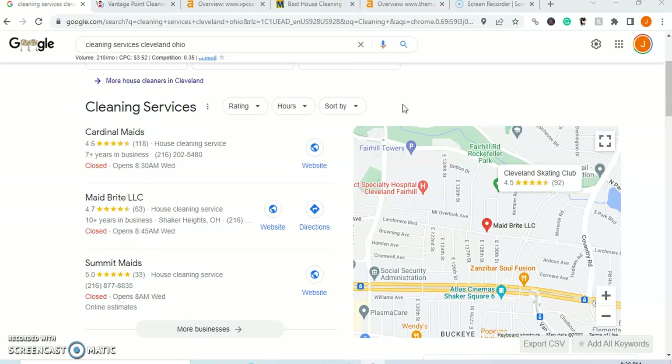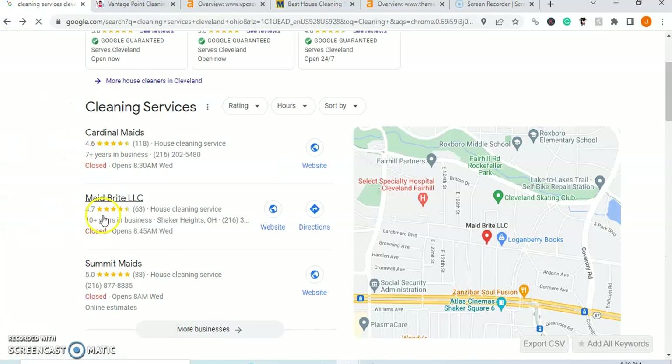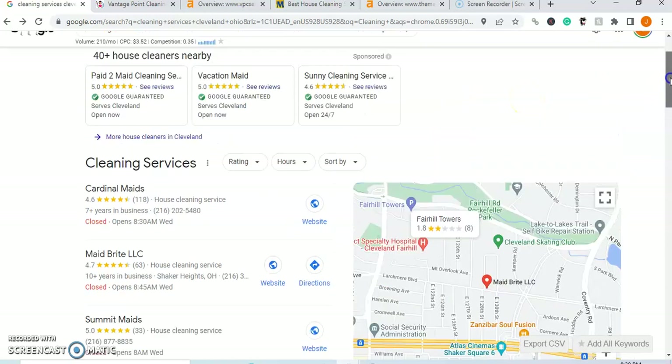I took it upon myself to look through each one of these companies and found that the number one company had 72 citations, the number two company had 56, and number three had 37. So if number one has 72 citations, we're going to want 144 citations on top of our backlinks, on top of our content and keywords. If we do all of that, we should start to see a very positive movement in the amount of traffic your business is generating — and more importantly, the amount of revenue that our website is bringing back for us month over month.